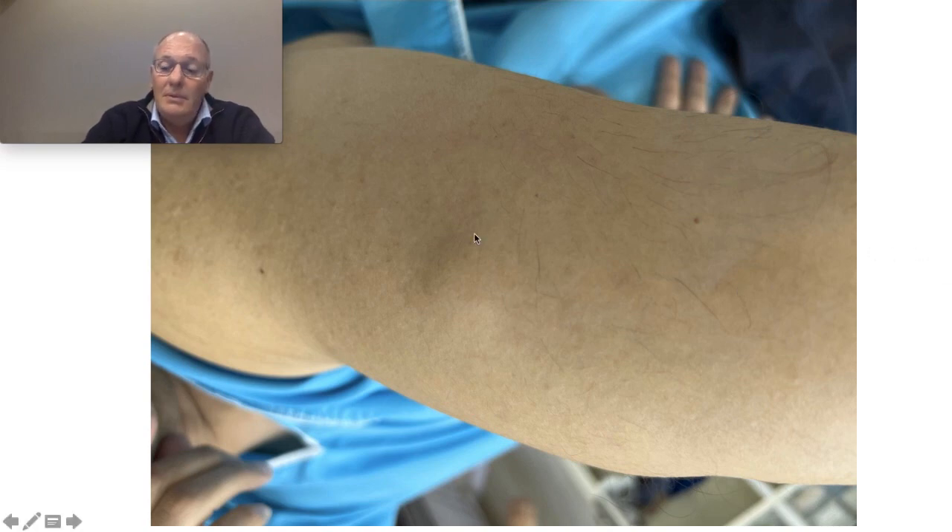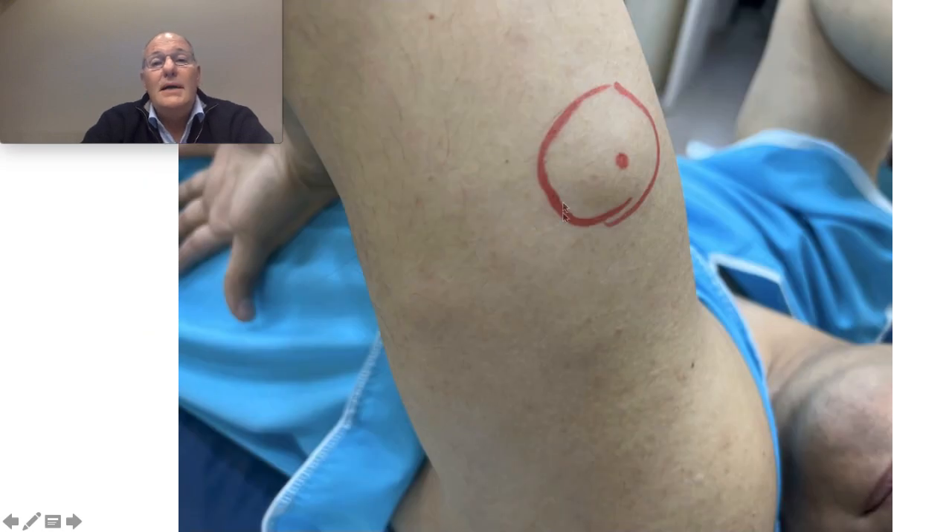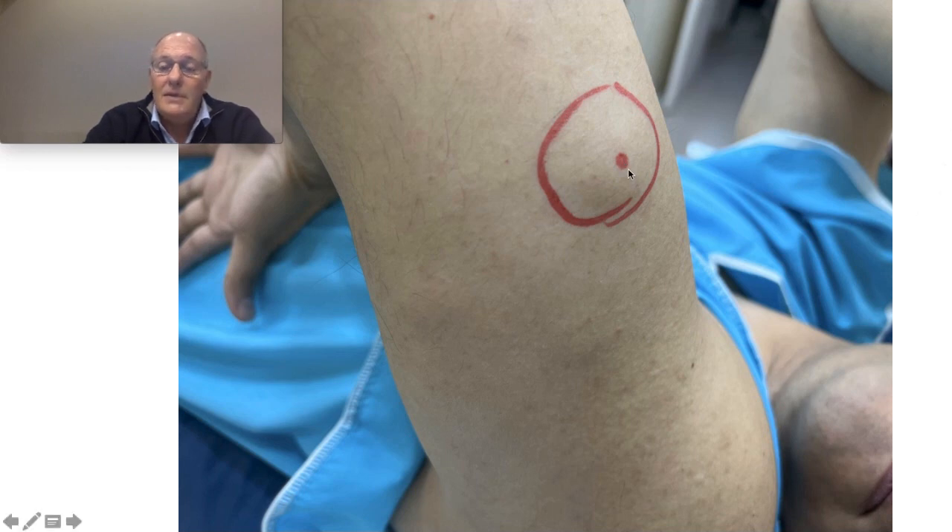This is an arm lipoma. This is the side. The surgeon proposed a bigger section, but my personal technique is removing from a spot — a stab incision like this, performed with laser. Just this small incision.